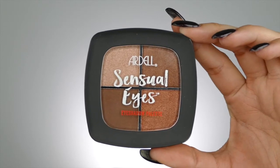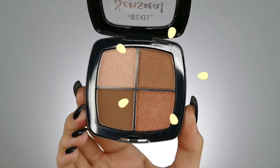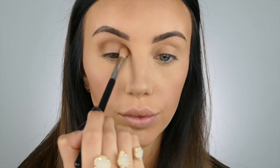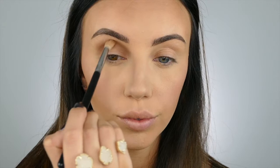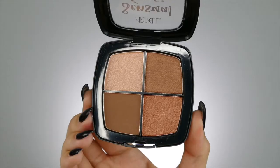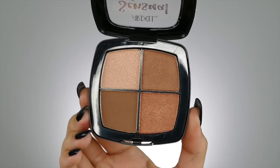Moving on to my eyes, I'm using the Cabana Sensual Eyes Eyes Eyes Palette by Ardell. The first shade I'm using is that light brown color, and I'm putting that right in the crease of my eye and just kind of buffing it out. Next, I'm using that darker brown color and putting that right in the crease again, just to kind of deepen everything and make everything look a little bit darker.